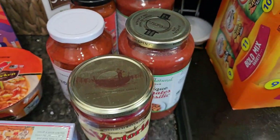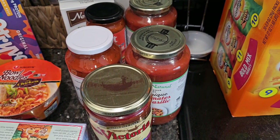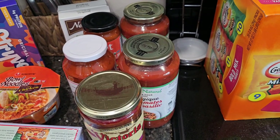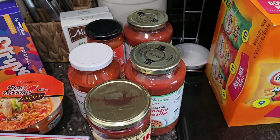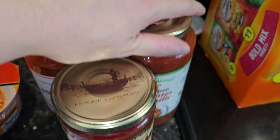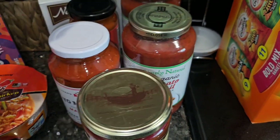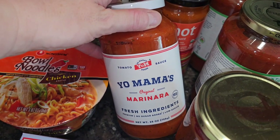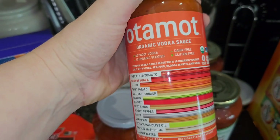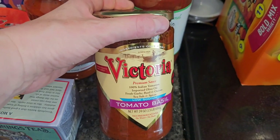I have a bit of an obsession with a few things I'm not necessarily brand-particular about, but I do like higher quality — like higher quality olive oil and good spaghetti sauce. So I grabbed a few different kinds to stock up my pantry a little bit instead of going out every single week. I got Simply Natural organic tomato basil at $3.99, Yo Mama's marinara at $4.99, an organic vodka sauce at $3.99, and Victoria's brand also at $3.99.